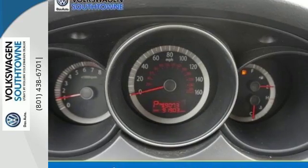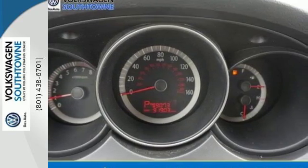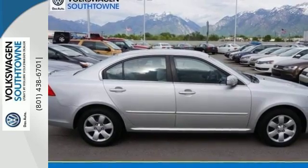If you're looking for a safe, comfortable, and economical sedan, this Optima is for you. Take it for a test drive today.